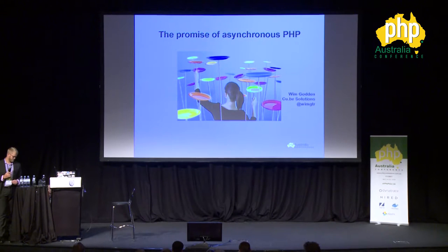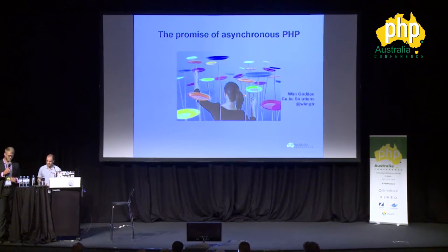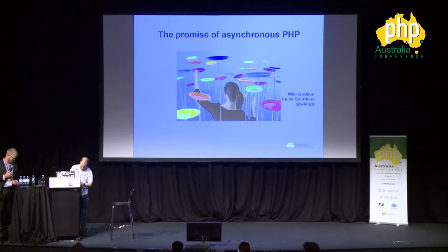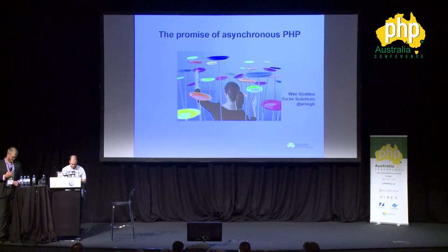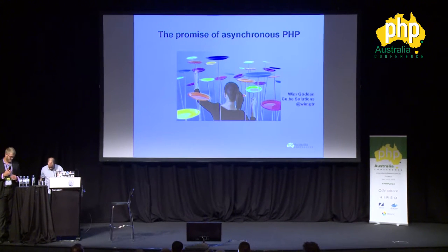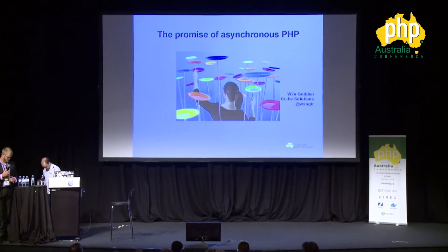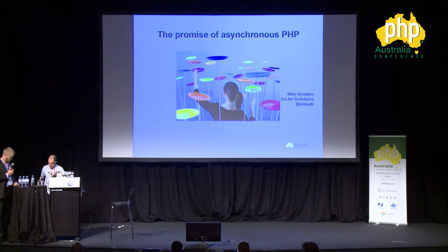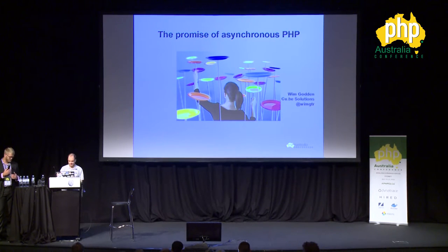From ReactPHP through to Facebook's Hack async implementation and many more, asynchronous programming has been a pretty hot topic in the last couple of years. But how well does async programming actually work in PHP and what can you actually use it for in your projects? We'll look through some real-world use cases and how they leverage the power of async to do things you didn't know PHP could do. So, Wim Godden with 'The Promise of Asynchronous PHP.'